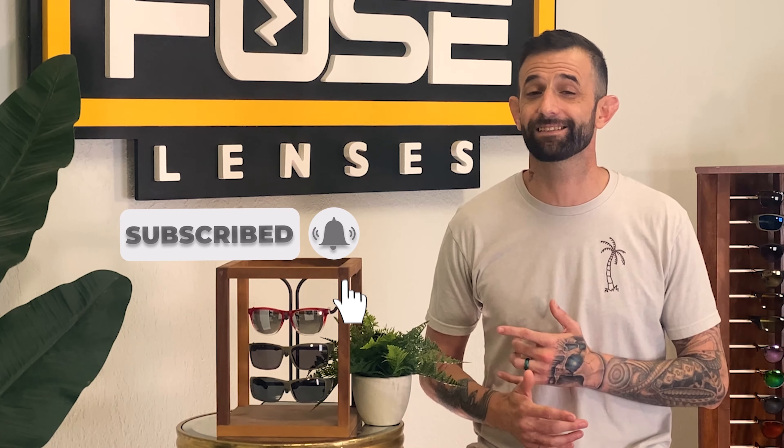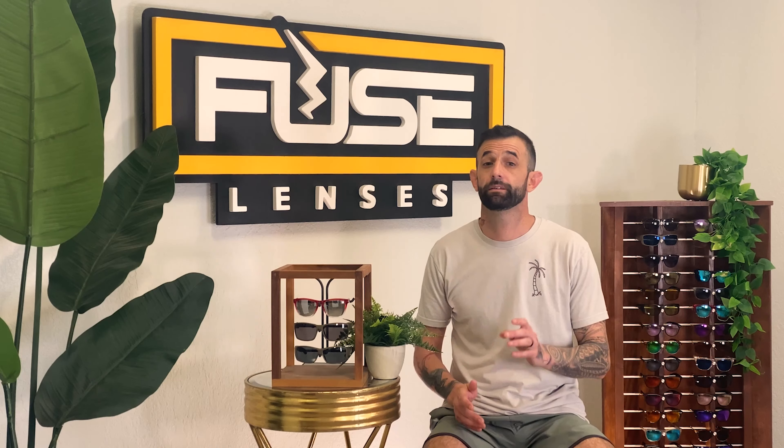Hey everyone, I'm Eric and welcome back to the Fuse Channel. We've been in the optical and sunglasses industry for decades, and if you watched our last video on the best gifts that anyone will love, you may have been wondering how the heck to pick out the right ones for someone else, especially if they're not there to try them on. But it's not as hard as you think.